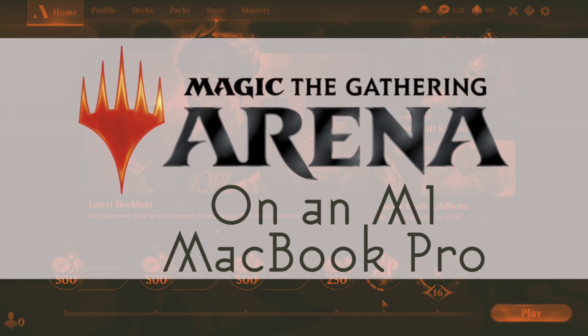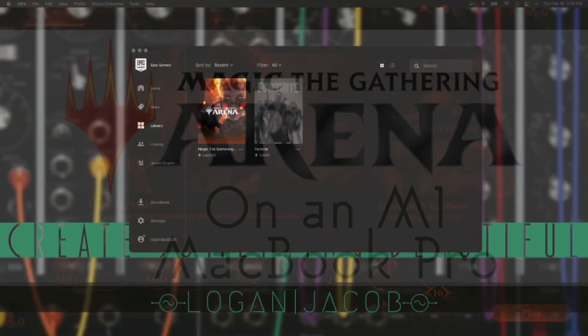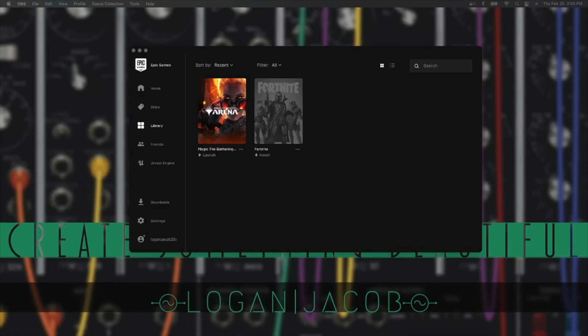Hello my friends, this is Logan Jacob. Today I've got something a little bit different than my usual content for my channel.